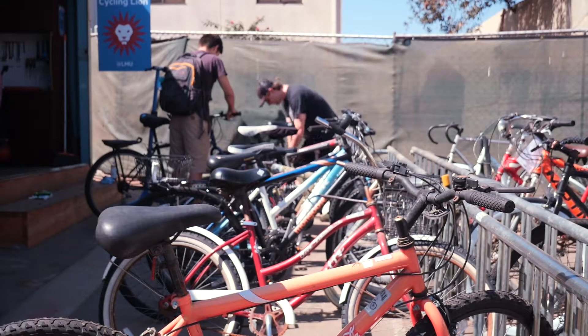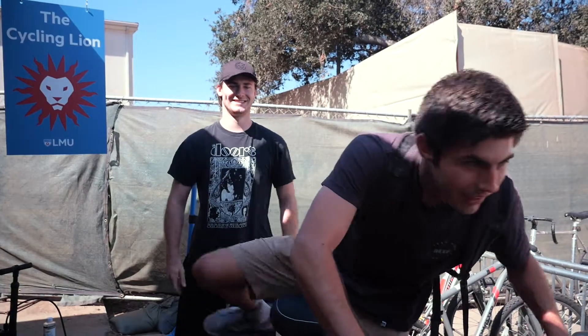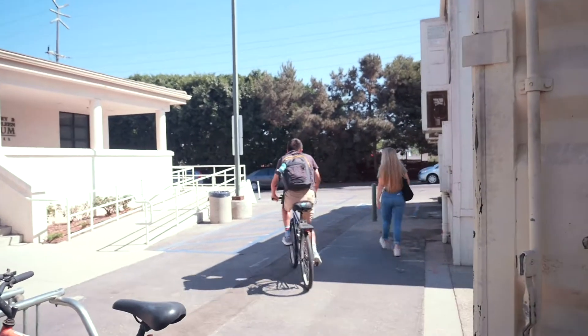The more that the university sees that we're biking, as well as the Westchester community, the more resources will be allocated towards bike safety and infrastructure. Even though it might be hard depending on what lanes there are and stuff like that, keep biking, because I think it's super important that as a university we're prioritizing transportation that's sustainable and easy for our students.